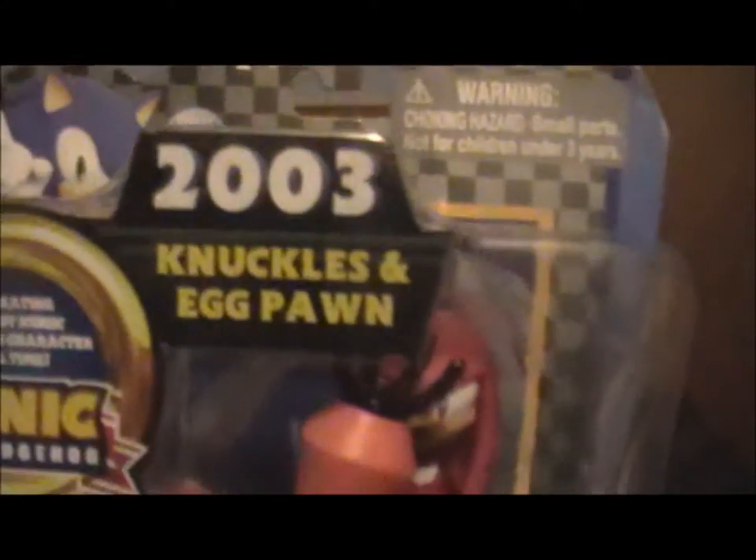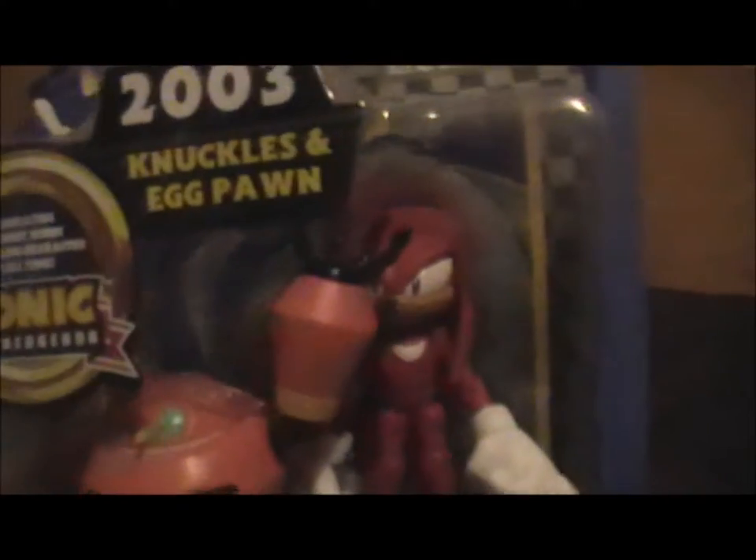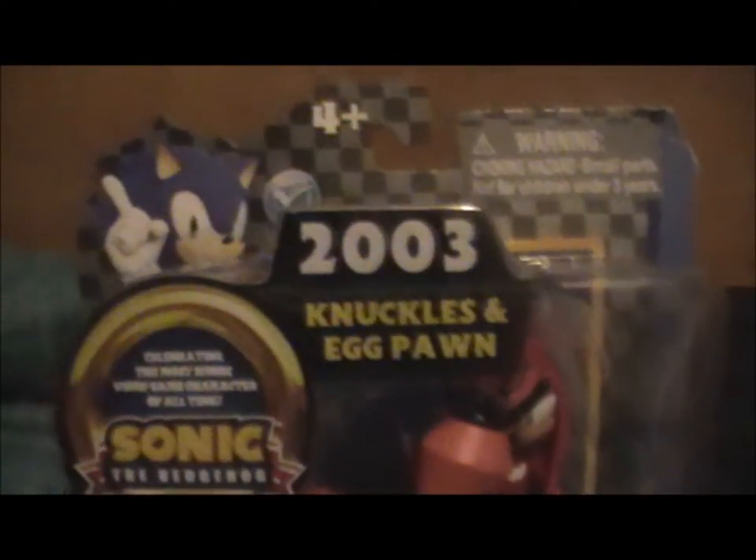Welcome to a figure review for the Knuckles and Egg Pawn figure set from Sonic. This was £7.99 from Toys R Us — I'd imagine that's probably like $12.50 or something. I'm not really sure; the exchange rate's actually pretty bad on the side of the dollar at the moment.